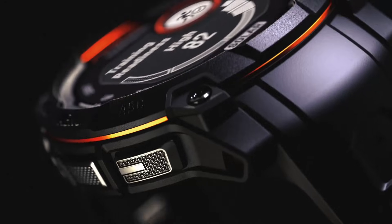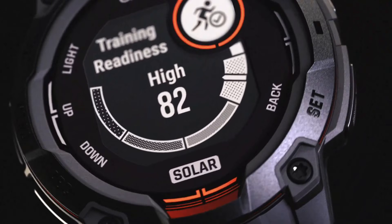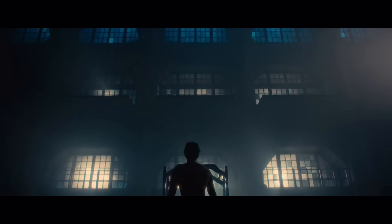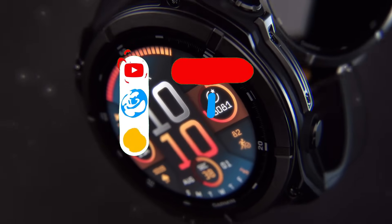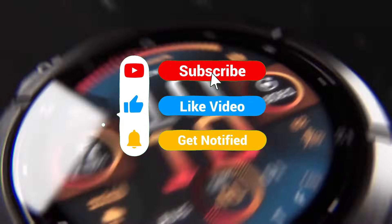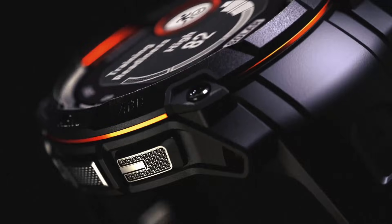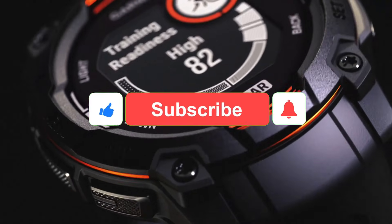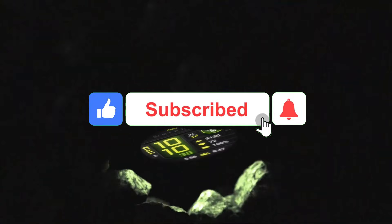The Garmin Instinct 3 Solar AMOLED is a game-changer, with the potential to revolutionize the way we think about health, fitness, and technology. So what do you think about the Garmin Instinct 3 Solar? Are you as excited as I am? Let me know in the comments below, and don't forget to check out my other videos for more tech news and reviews.